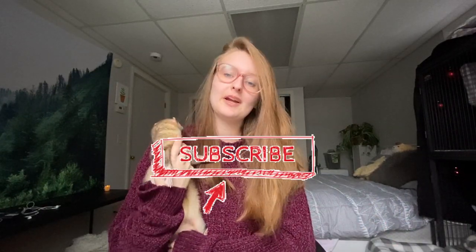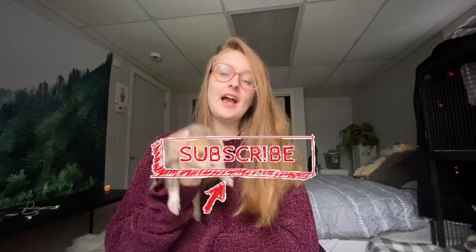Before we begin, I would like to remind you to please hit the subscribe button for more ferret content. I will be doing a giveaway once I hit 4,000 subscribers and I am under 100 away from that. So that is super exciting — we will be doing a ferret-related giveaway very soon. Here is a list of things that are harmful for your ferrets.